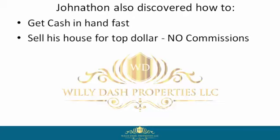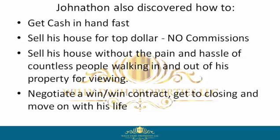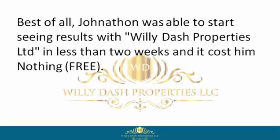Jonathan also discovered how to get cash in hand fast, sell his house for top dollar with no commissions, sell his house without the pain and hassle of countless people walking in and out of his property for viewings, negotiate a win-win contract, get to closing, and move on with his life. Best of all, Jonathan was able to start seeing results with Willie Dash Properties Limited in less than two weeks.